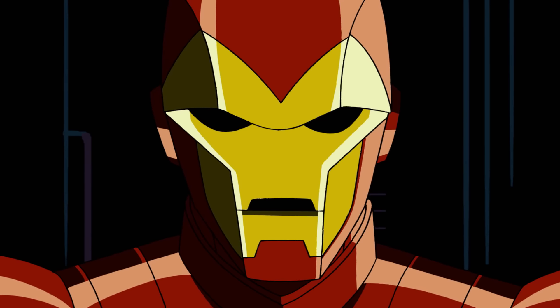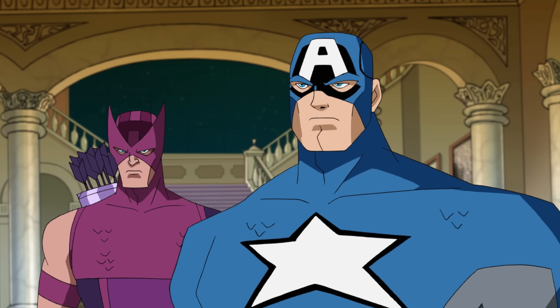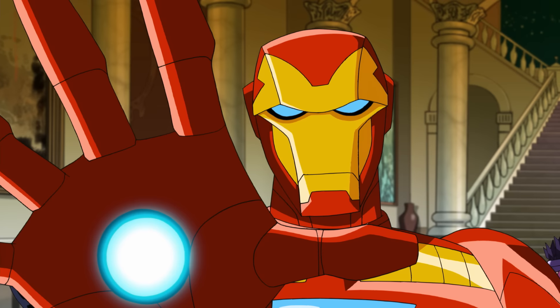If you know Iron Man, you know subtlety isn't one of his powers. The man loves to be noticed. So coming in at number five, Iron Man shattering the roof to surprise some baddies. "It's over, Zemo." I'd hate to clean up after that crash landing.